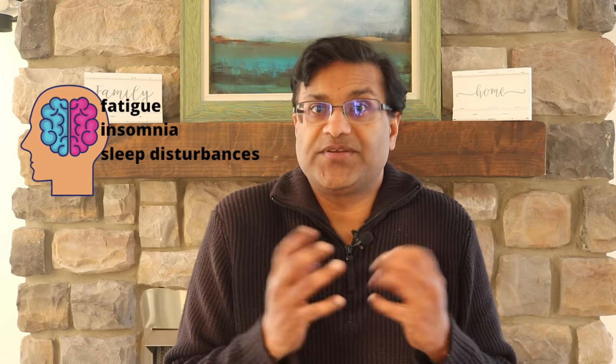Number five: beta blockers such as metoprolol do have central nervous system effects. They can cause fatigue, insomnia, and in some cases sleep disturbances. This is because beta blockers slow down your heart rate and you feel more tired and fatigued as your heart rate slows down.